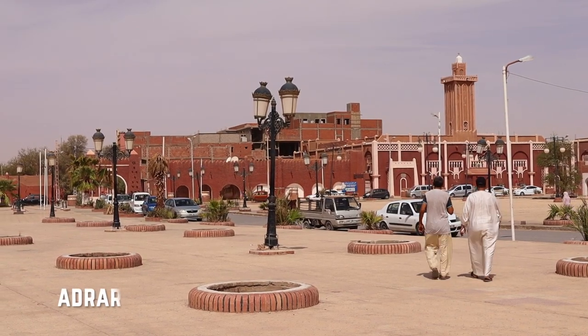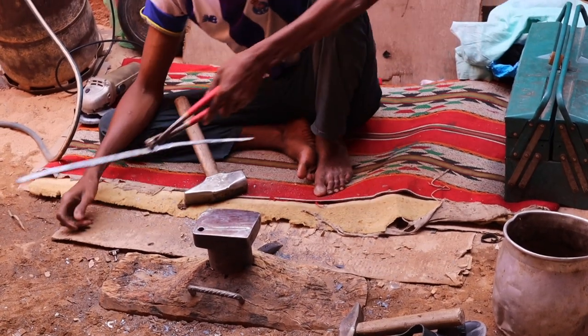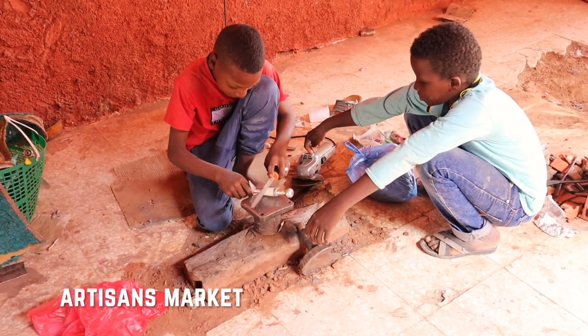Hello and welcome to Adrar. Today I'm going to be exploring a few places in the city. This here is the artisans' main place — you can find many guys and children making rings, different daggers, swords, and other interesting items.